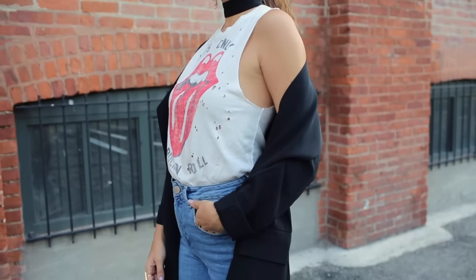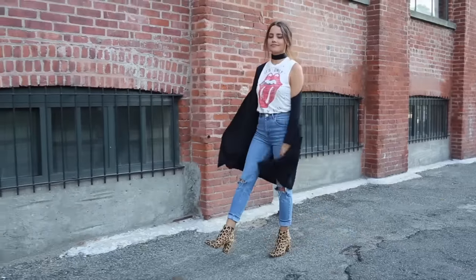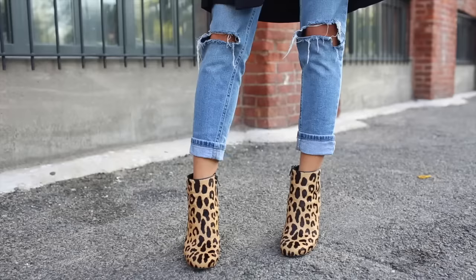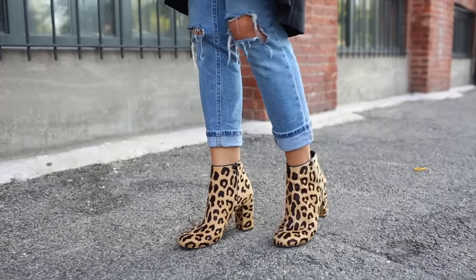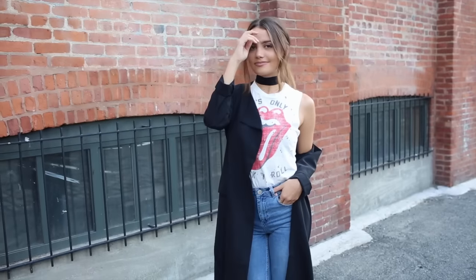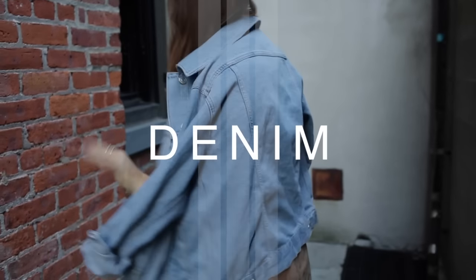I have a wedding coming up and I'm really excited to throw this over my dress because it'll be a little chilly. This is a fall jacket I definitely recommend because it goes with so many things. I paired mine with a t-shirt from Revolve, high-waist jeans from ASOS, fun leopard print booties, and I just tied a choker around my neck.